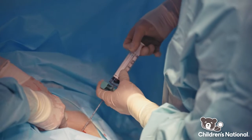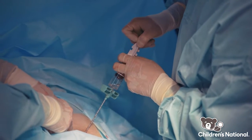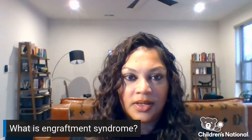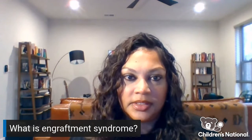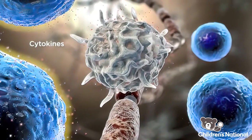Engraftment syndrome is a complication that occurs after transplant when the neutrophils start to recover. The exact cause of engraftment syndrome is not known, but it's thought to be related to the release of cytokines.